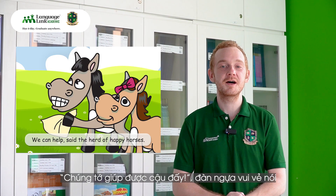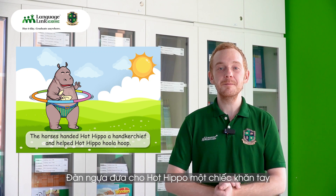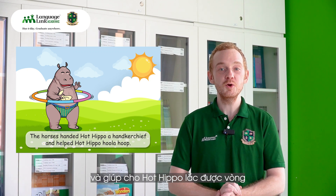We can help, said the herd of happy horses. The horses handed Hot Hippo a handkerchief and helped Hot Hippo hula hoop.